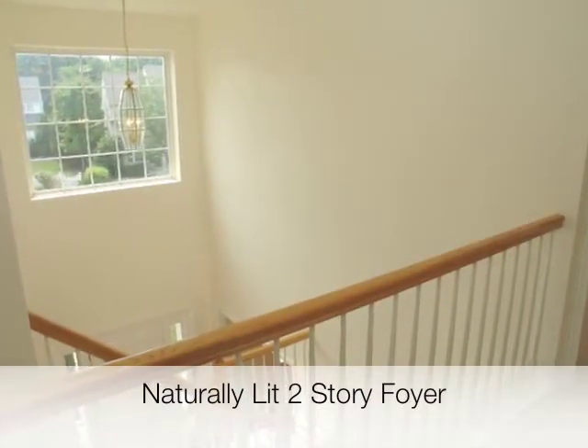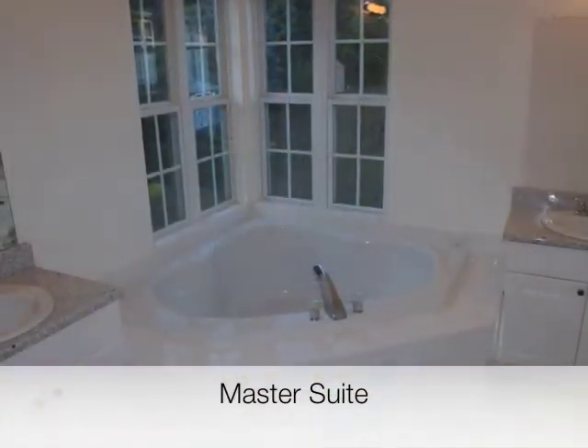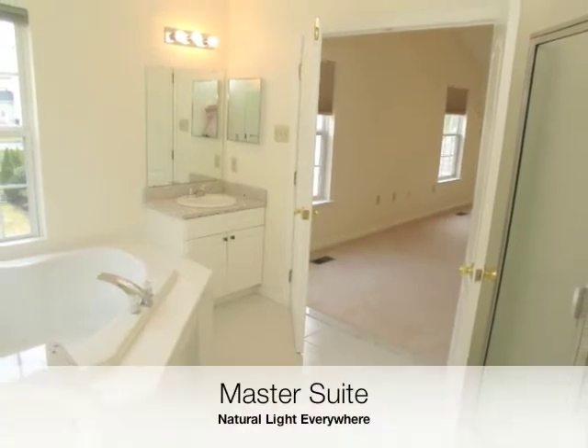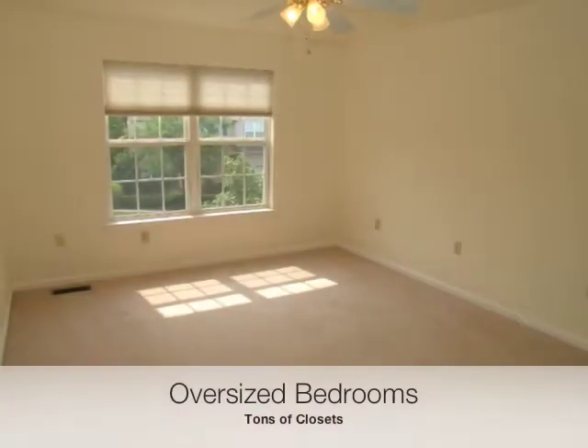The two-story foyer divides the second floor of this home into seven sections. The master suite includes a large soaking tub, grand vanities, tile flooring, and large naturally lit windows. The formal master bedroom includes a large walk-in closet.